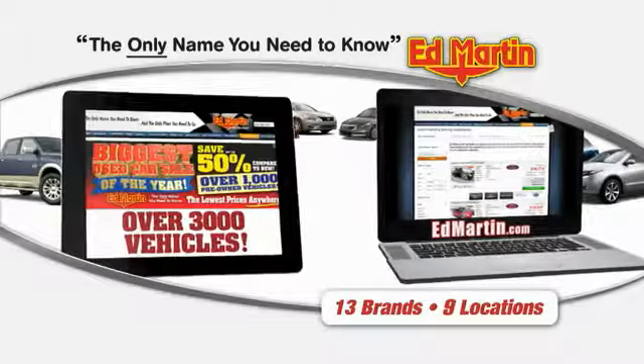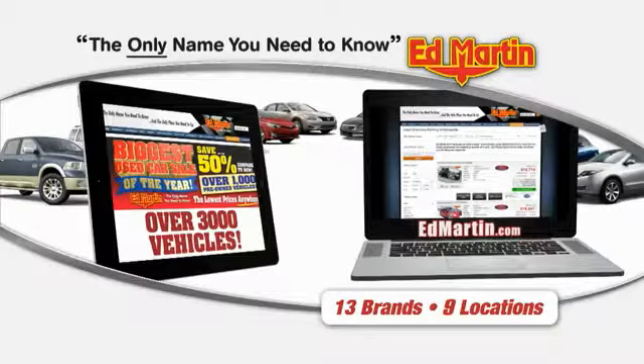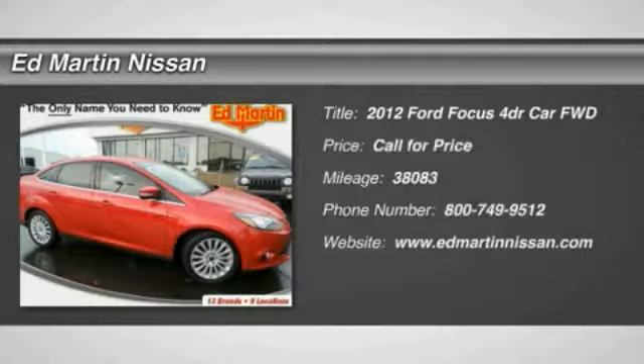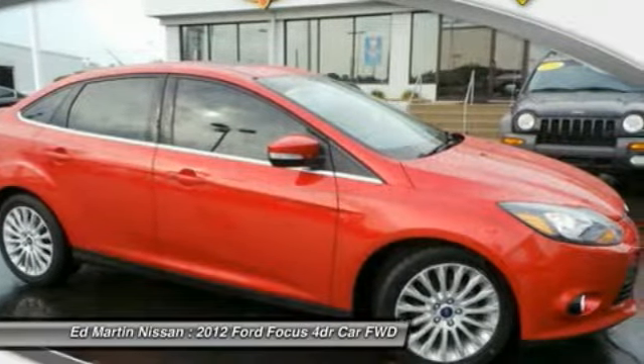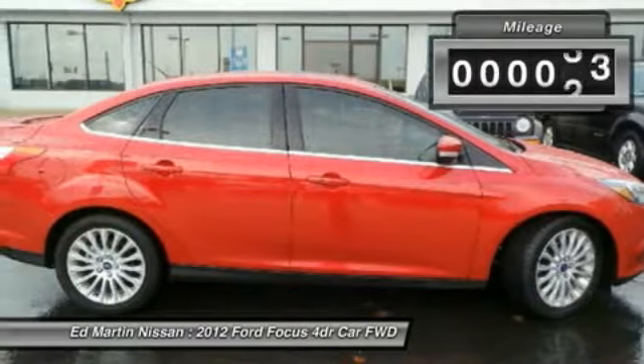Thank you for clicking our video. You can also shop over 3,000 more cars and trucks online at the 2012 Focus. Focus has more cool tech, more of what you're looking for. From any point of view, more than meets the eye.